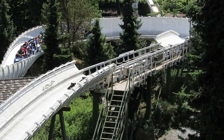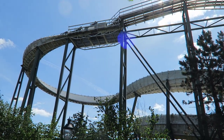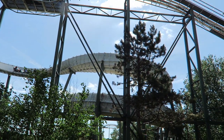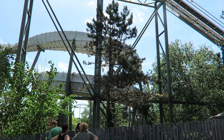You'll feel the bobsled rumble like a cart rolling down a cobblestone road. It's not too much of a nuisance if you lean forwards, but it is very noticeable if you sit all the way against the seat back. I thought the forces were consistent across the train, but I did like the front a little more than the other seats for that unobstructed view.